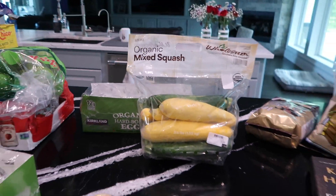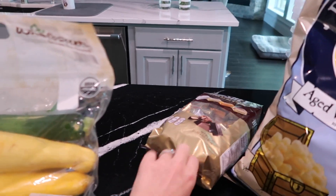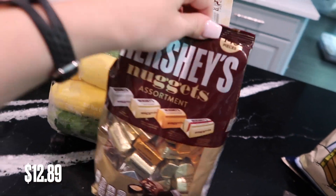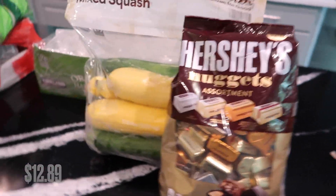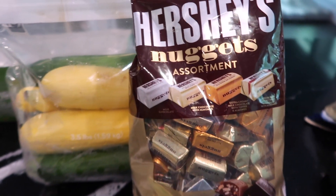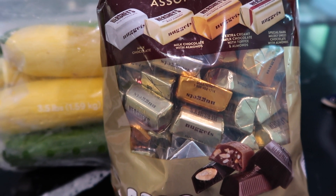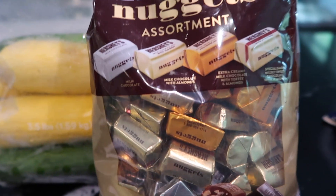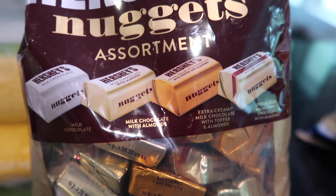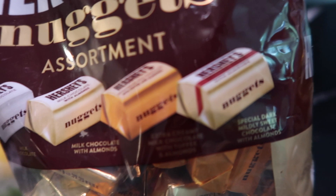Now we're coming to the non-food items, but first — I did get one unhealthy item. Pro tip: if you put your chocolate next to squash, it's kind of healthy on its own. I saw these Hershey's Nuggets assorted pack. My kids will have some, hubby will have some after dinner — just one to satisfy that sweet craving. It has milk chocolate, milk chocolate with almonds, extra creamy milk chocolate with toffee almonds, and special dark chocolate, which is my favorite.